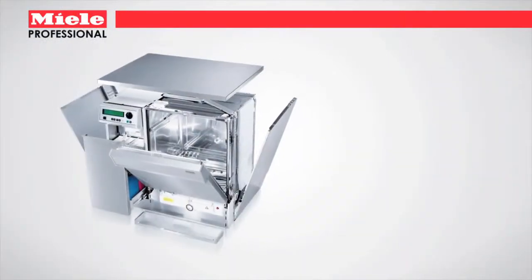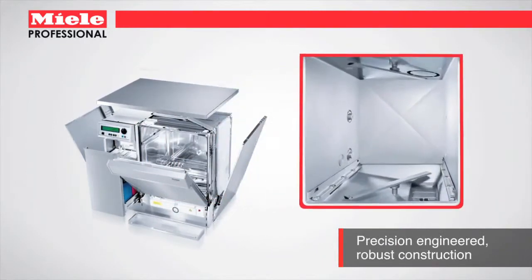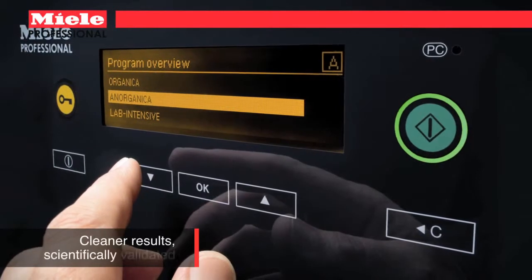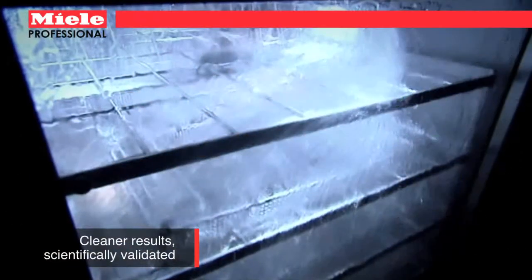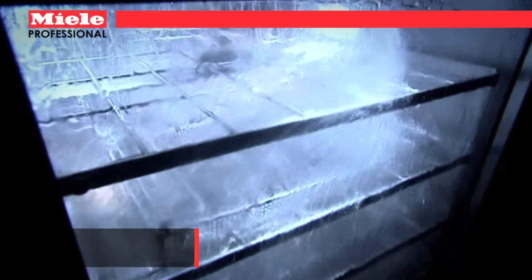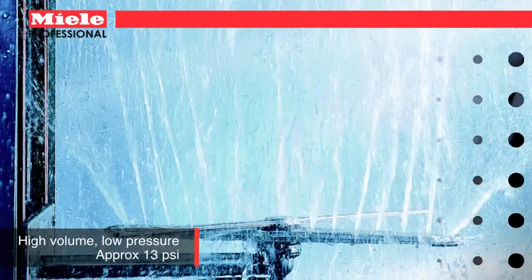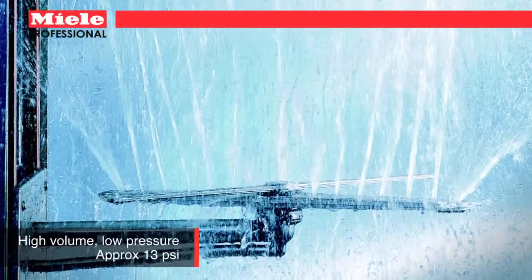Each washer is built with high-grade laser-welded stainless steel for the ultimate in longevity and reliability. Miele's powerful circulation pump operates at a rate of over 106 plus gallons per minute, ensuring a powerful wash while using less water than most competitors. This provides an effective but gentle clean with low pressure to minimize potential breakage.